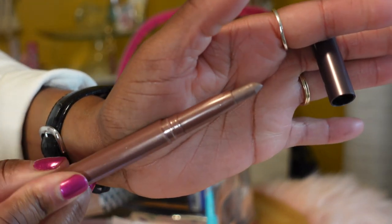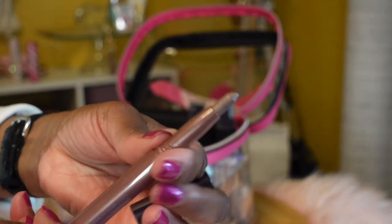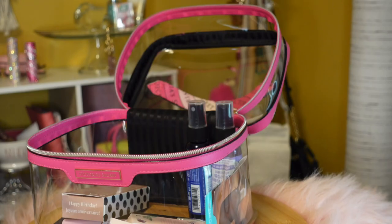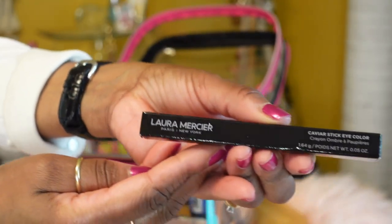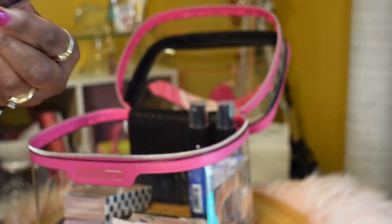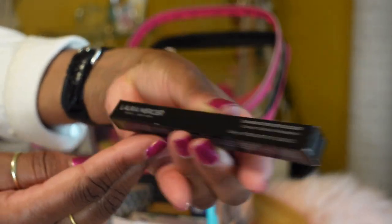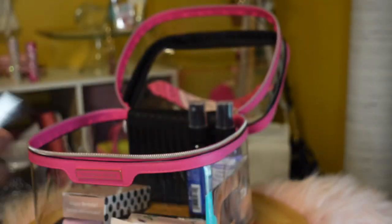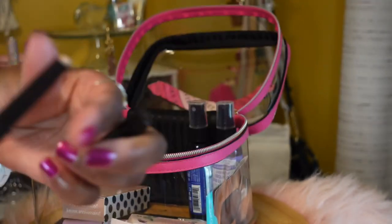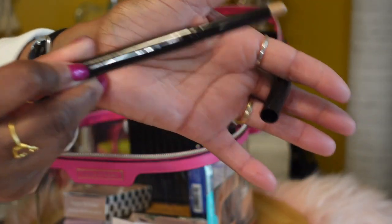I have an Urban Decay eyeshadow stick in the color Echo, and also an eyeshadow stick by Laura Mercier in the color Rose Gold.